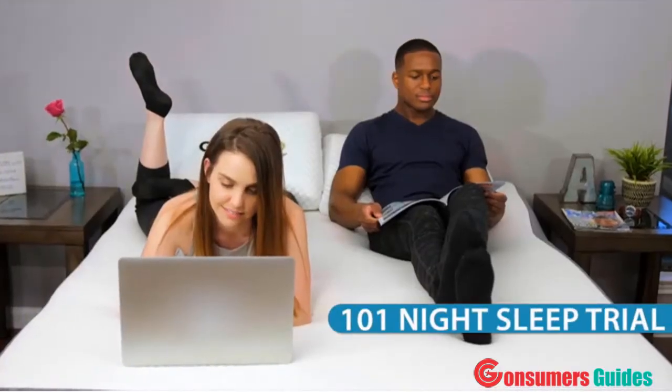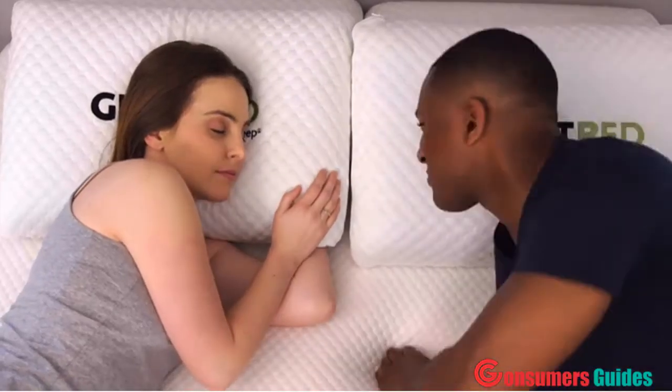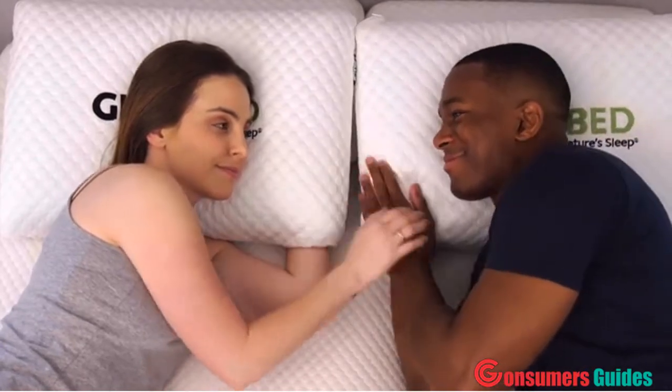Try it out! We offer a long 101-day free trial. We are confident that you will fall in love with your new GhostBed mattress.